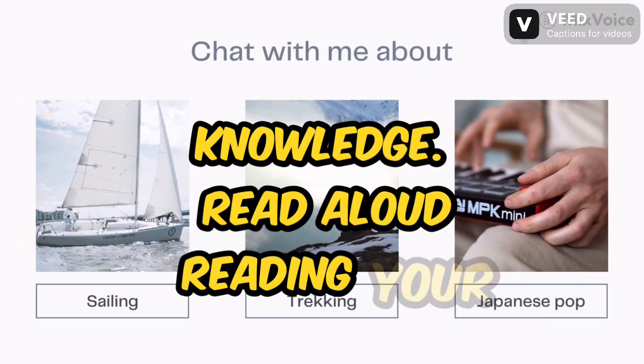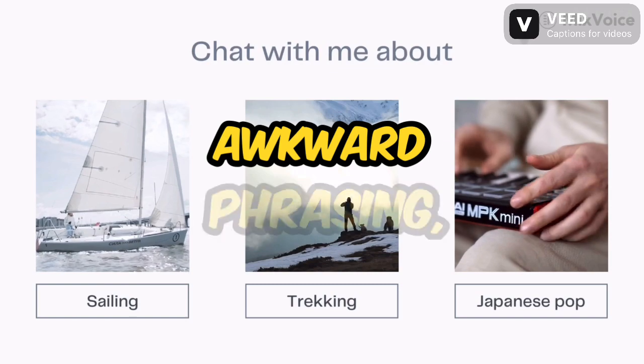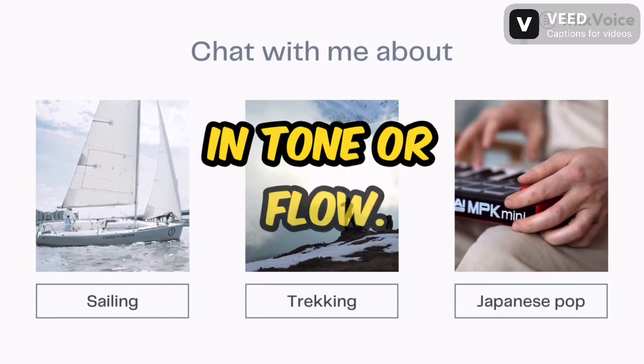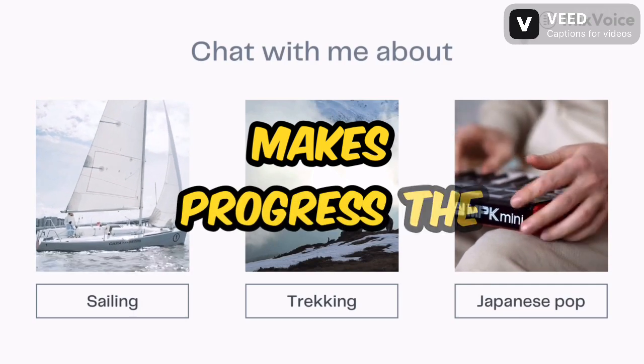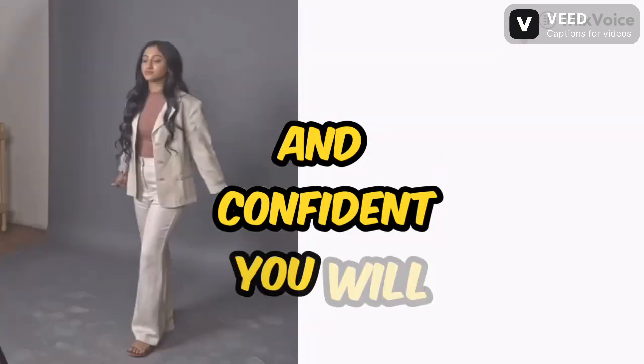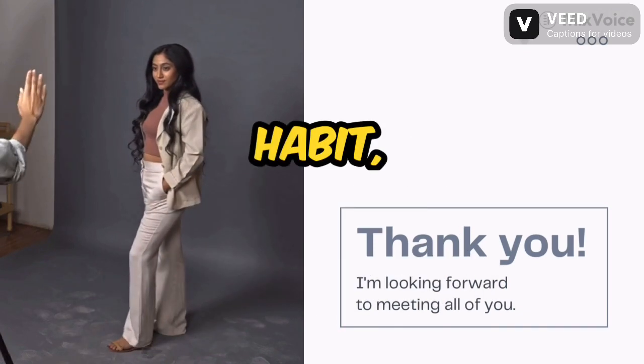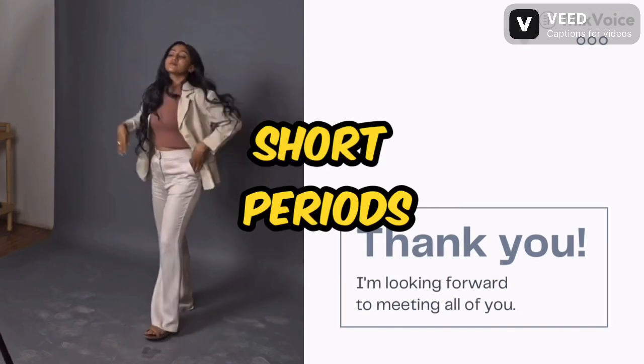Read aloud. Reading your work aloud can help you catch awkward phrasing, grammatical errors, and inconsistencies in tone or flow. Practice makes progress. The more you write, the more comfortable and confident you'll become with proper grammar and spelling. Make writing a consistent habit, even if it's just for short periods daily.